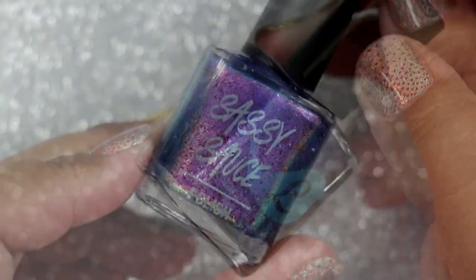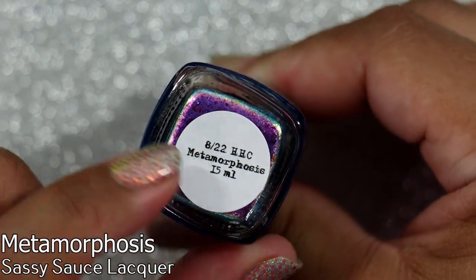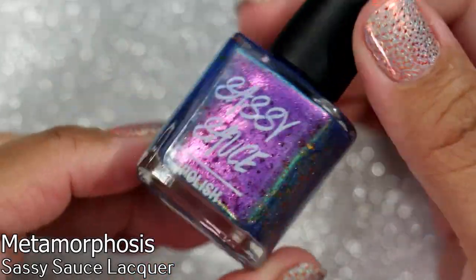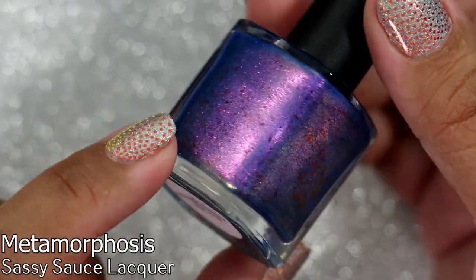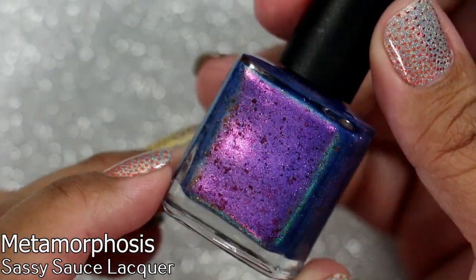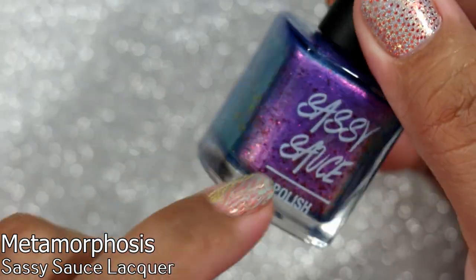We have Sassy Sauce Polish in 'Metamorphosis' from the August 2022 HHC monthly box. This looks so beautiful. I feel like I might have something similar, but it's one I want to try on before I decide whether to keep or pass along. I do have a couple of Sassy Sauce polishes that are amazing.